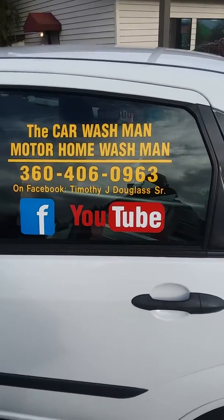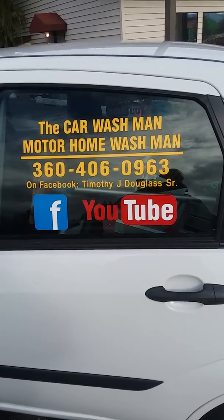All you have to do is Google or Facebook or YouTube the Port Angeles Squim Washington Car Wash Man Motorhome Wash Man.